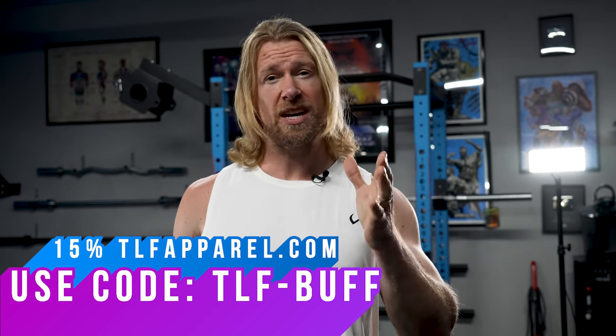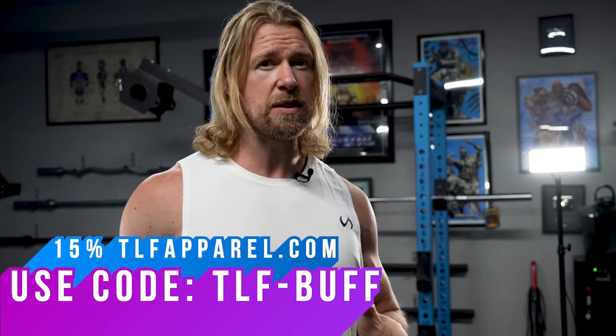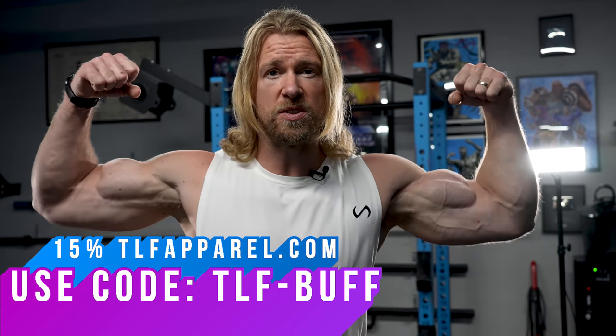Before we begin the video, I want to give a huge shout out to TLF. I'm wearing their clothing now, I love the way they feel. You can grab some for yourself if you click our link in description. Use code TLF-BUFF for 15% off and tell them the buff dude sent you.